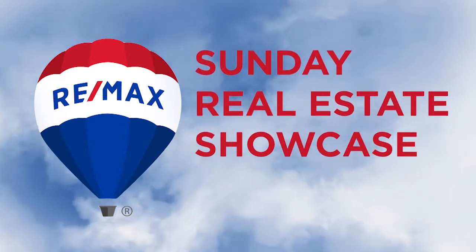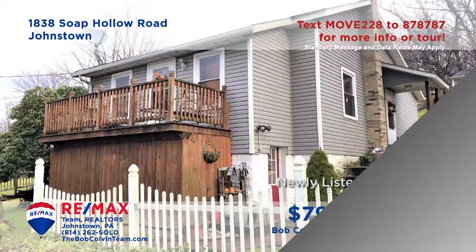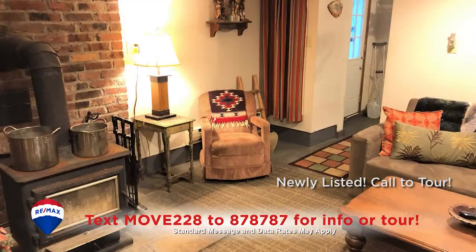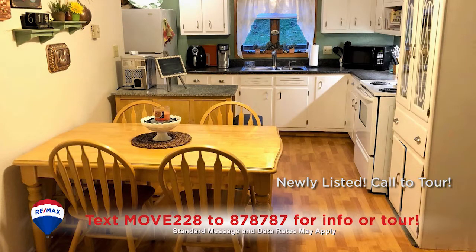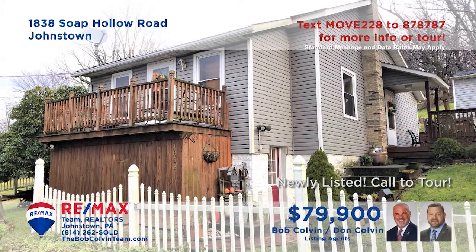Welcome back to the RE-MAX Team Realtors Sunday Real Estate Showcase. Take a look at this comfy home in the Conemaugh Township School District presented by the Bob Colvin team. You'll find plenty of room for entertaining with a spacious living room, a lower level den with wood-burning stove, and abundant outdoor areas. The eat-in kitchen offers plenty of wood cabinetry and long counters. Other features include off-street parking, easy-to-maintain vinyl siding, and two bedrooms.